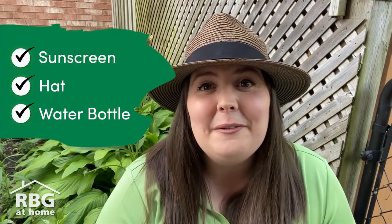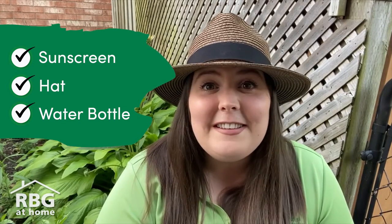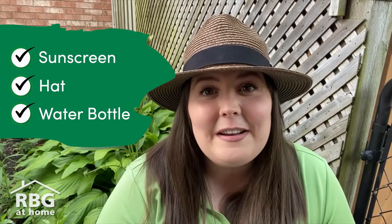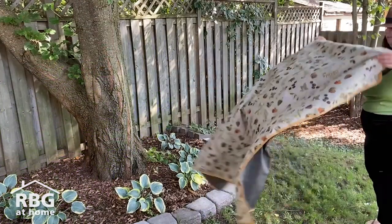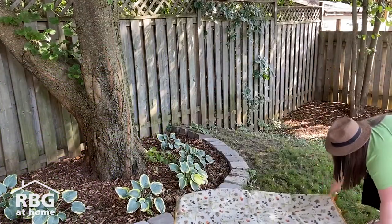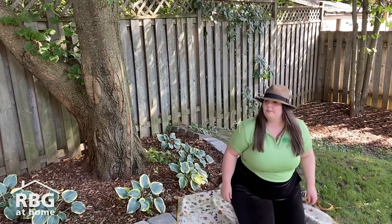Before you go out to do a sit spot, be sure you are dressed for the weather and have appropriate clothing on. If it's sunny and hot, make sure you have sunscreen and a hat, maybe even a water bottle. Or if it's cold, maybe you're wearing a jacket and boots. It's not required, but it is sometimes nice to bring something to sit on, like a picnic blanket, a sit upon, or even a chair.